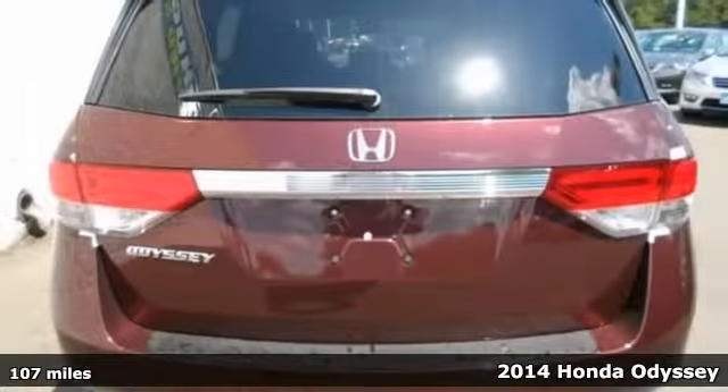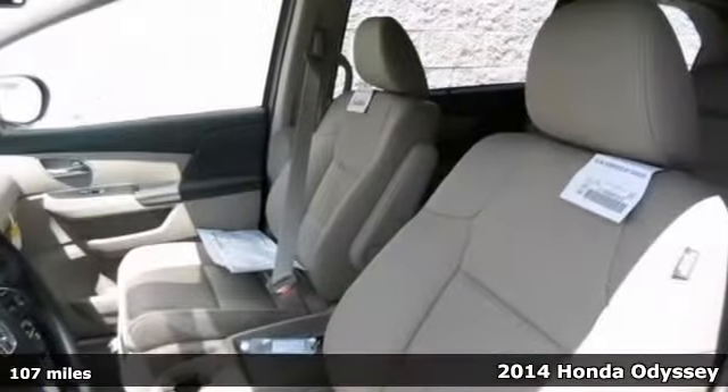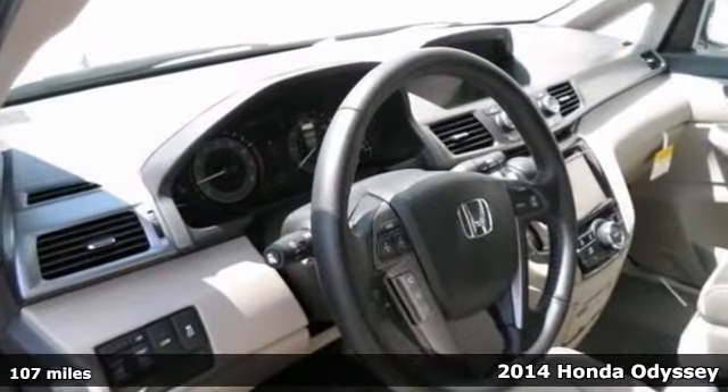It's the 2014 Honda Odyssey EXL, and it's the van you have been looking to get your hands on. You simply can't beat a Honda product.